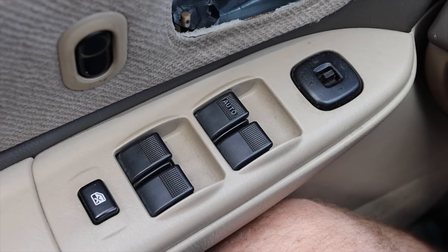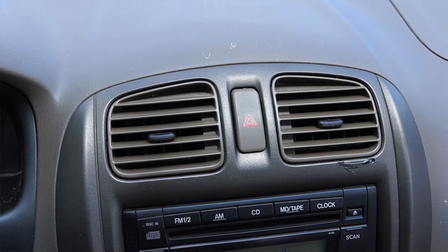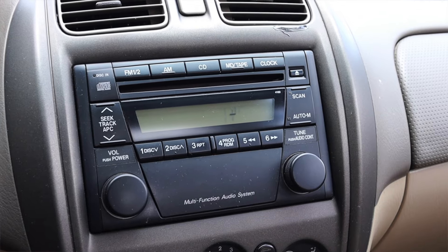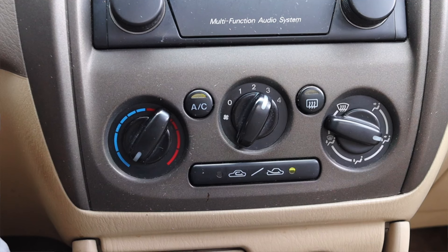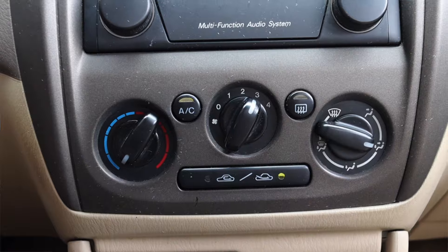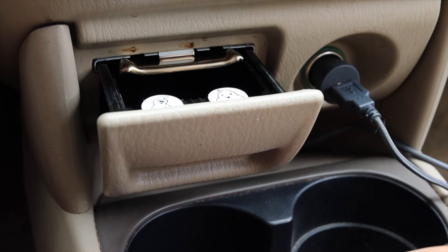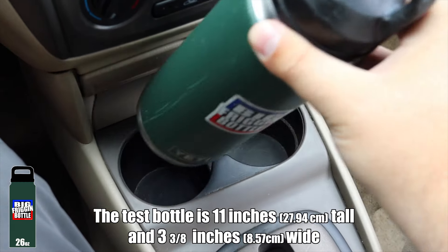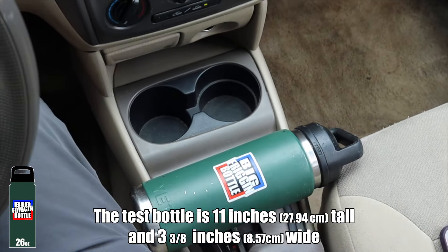We do have power mirrors, power windows, and window locks. Moving into the center, we have two climate control vents with the hazard switch, a multi-function audio system with CD player and tape deck, and climate controls down below. We actually have the AC working here today on this warm summer day — absolutely love that. Temperature off to the left, fan speed in the center, where to send it off to the right. We do have a 12 volt outlet, a pullout ashtray, and two cup holders, but very predictably, it fails the big friggin bottle test.